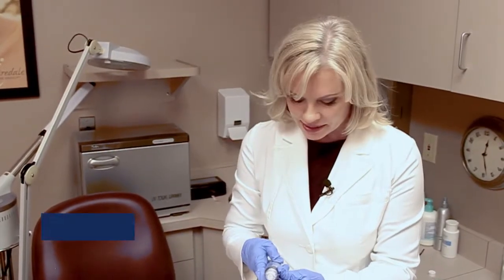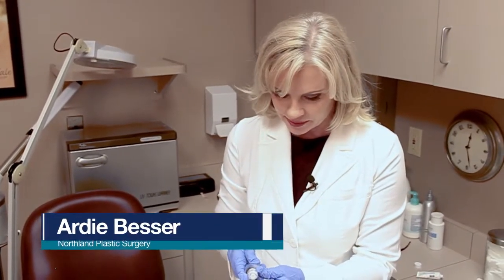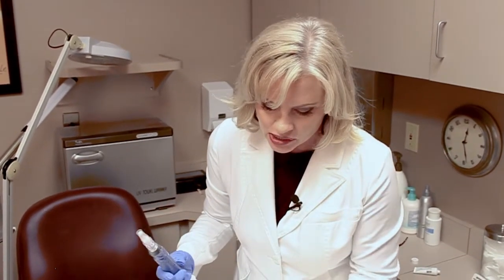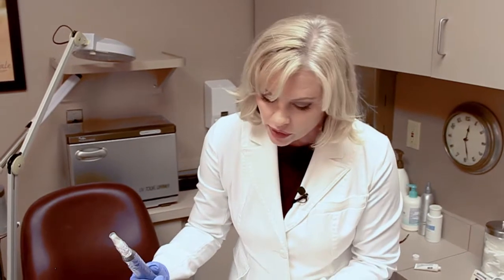We're doing the microneedling today on a patient. Microneedling is used for fine lines, wrinkles, scarring, and it helps bring firmness to the skin.